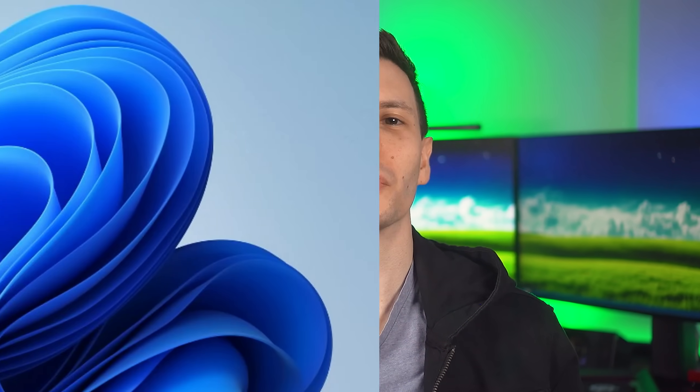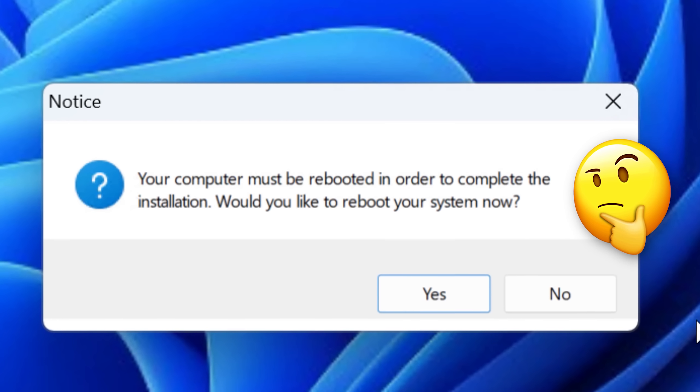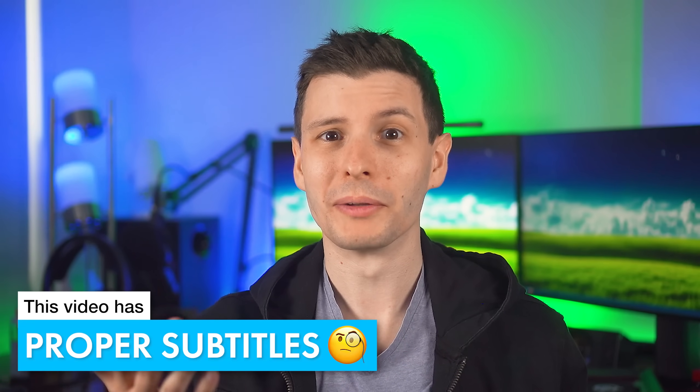We've all seen it — you finish installing a program and you get hit with this prompt that you need to restart your computer to complete the installation. But do you actually need to do that? It turns out that typically, yeah, they do have a reason to prompt you to restart, but as for whether you really need to, it does depend.